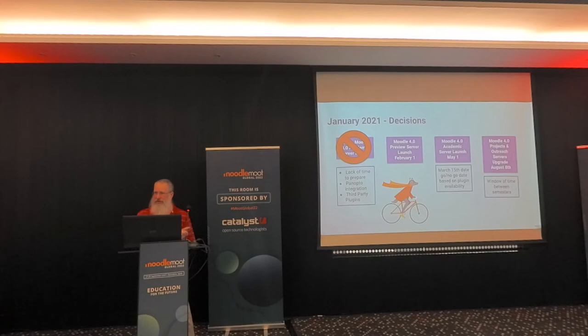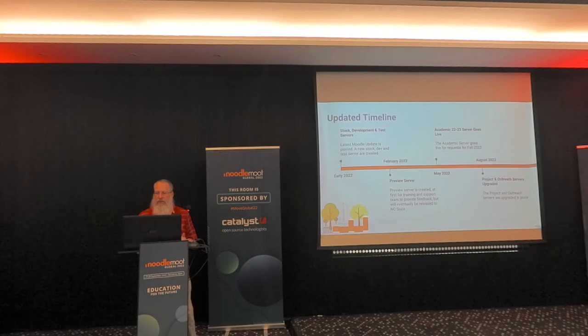We started looking at our new timeline: we release a server in May for them to start building on, but we don't go live with it until August. We have to stay on our 3.9 server through the end of summer. We ended up with an updated timeline — by early 2022 we got the test and development servers up and running. We did actually get our preview server launched in February, not at the beginning but we got it done. And we got a lot of great feedback — probably the best set of feedback we've ever gotten on an upgrade.